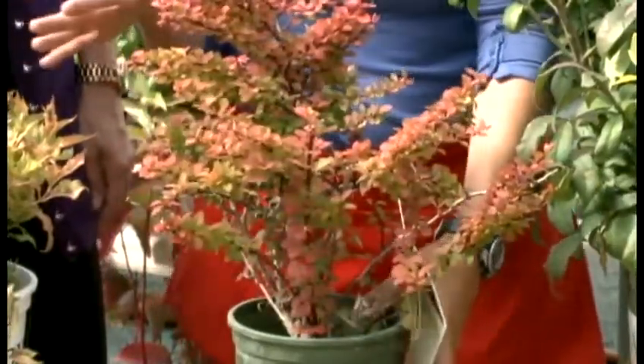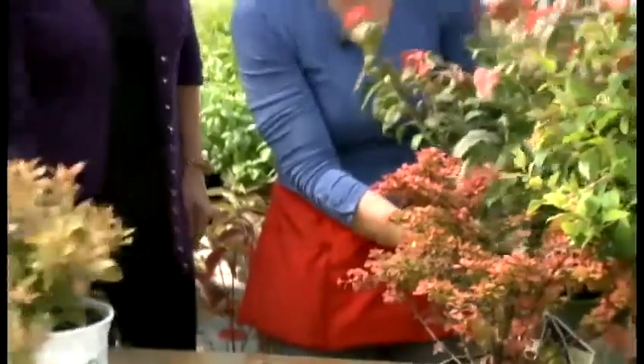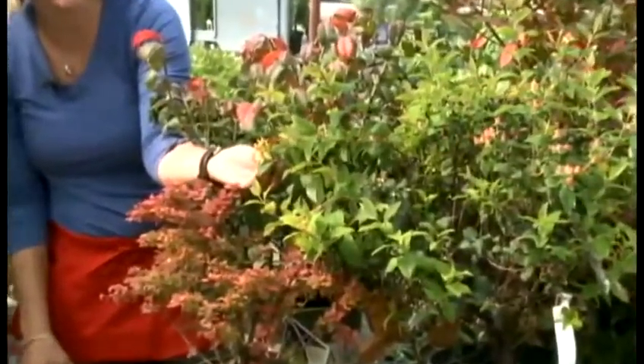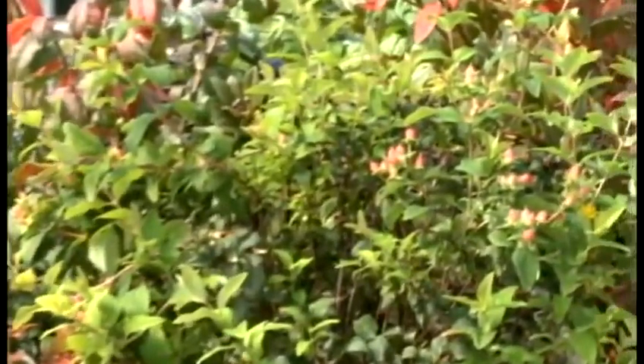The barberries too give you this gorgeous color and really have a lot of impact. And then the things that have little berries, like this Hypericum, have these gorgeous little berries just starting here. It almost doesn't look real — the colors are rich green, bright and intense.